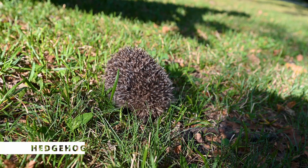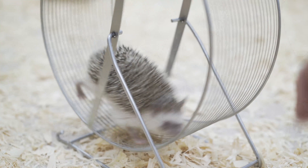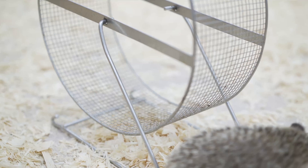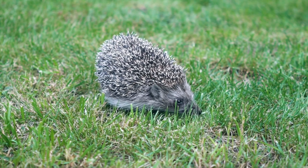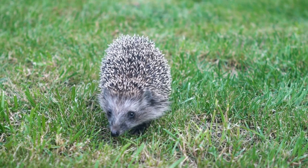Hedgehogs are unique and spiky creatures that are nocturnal and require a cage, a wheel for exercise, and a diet of high-quality food and insects. They're low-maintenance and make great pets for kids who want a cute and cuddly animal that's a little bit unconventional. What makes hedgehogs fun and unique is their ability to roll up into a spiky ball when they feel threatened. They're also excellent climbers and can scale fences and walls with ease.